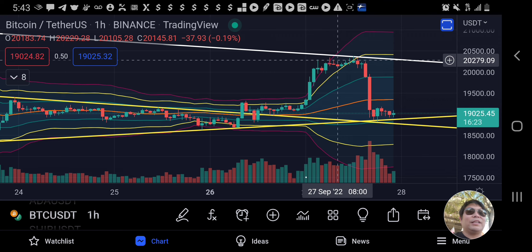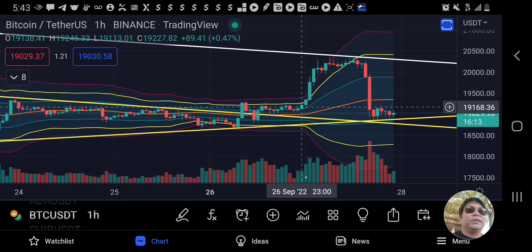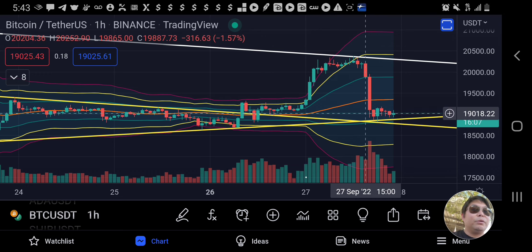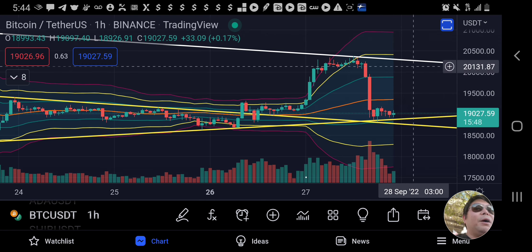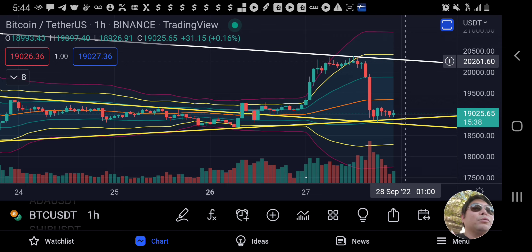We didn't quite make it to 2,400 but we did retest that resistance line. Unfortunately we have to watch whether we break it — and this time we got rejected. Just like I said, we're now retesting the support line on the symmetrical triangle. We need to see if we break below that; if we do, we could go lower. If we bounce, it's safe to say we can go back up and retest the resistance, which is declining and will be around 2,200 by the time we get back up there.